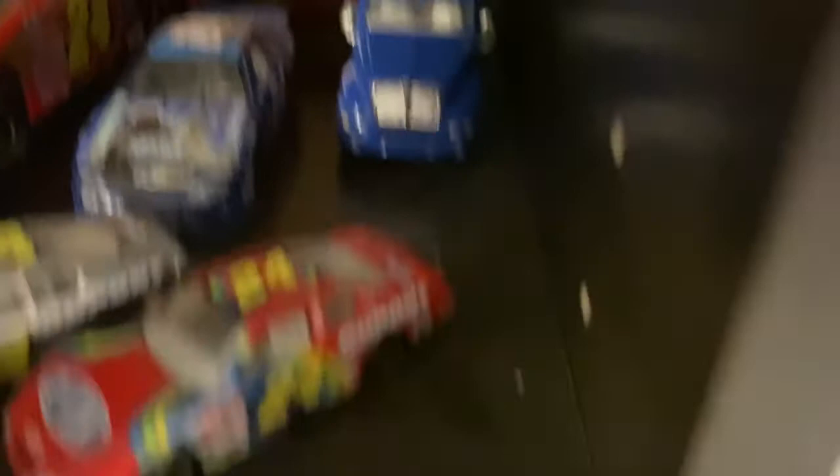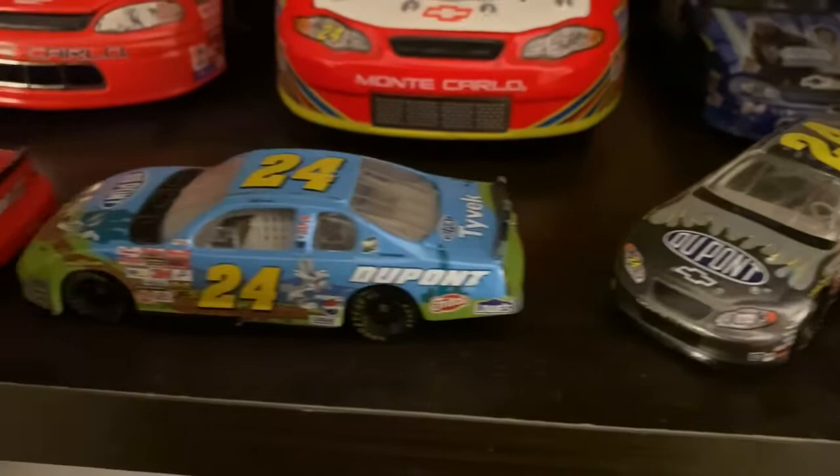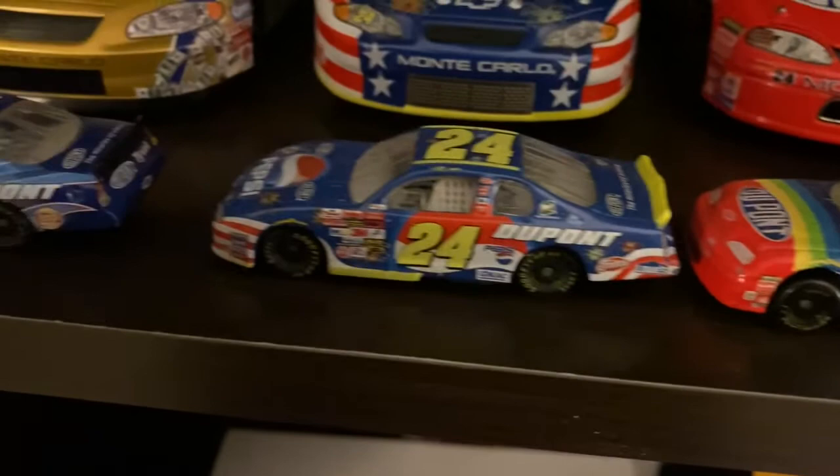Then we'll go to the 1:64s — I'll just pan across here. All of these were played with when I was a kid, and they're actually in surprisingly pretty good shape.